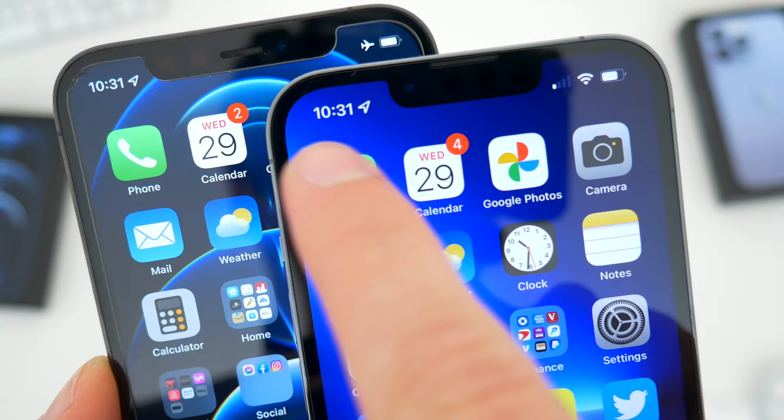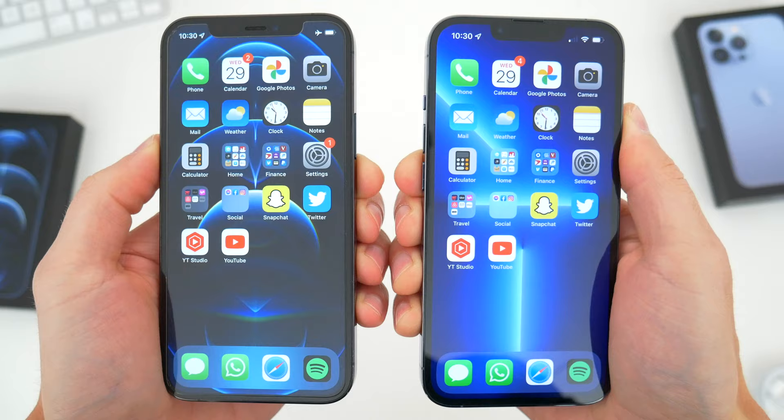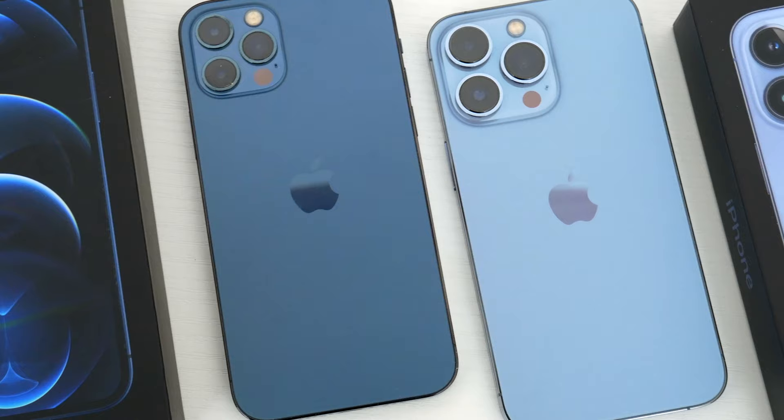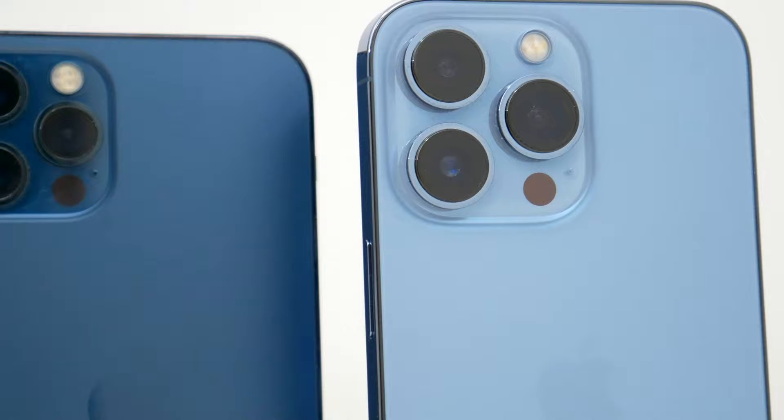The only other thing worth mentioning is that the earpiece is also a little different — it's newly designed and positioned much higher, but again, just a minor visual change. Everything else up front is identical on both these iPhones. Around back, the iPhone 12 Pro and iPhone 13 Pro share the same frosted glass rear cover and stainless steel frame. The fit and finish are identical here, and the only thing that differs, obviously, is the color — we go from a darker Pacific blue to the lighter Sierra blue, but Apple adds a fresh new color almost every year, and that's obviously not a big deal.